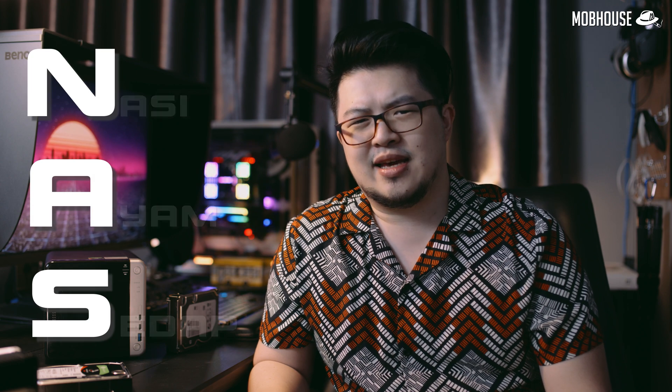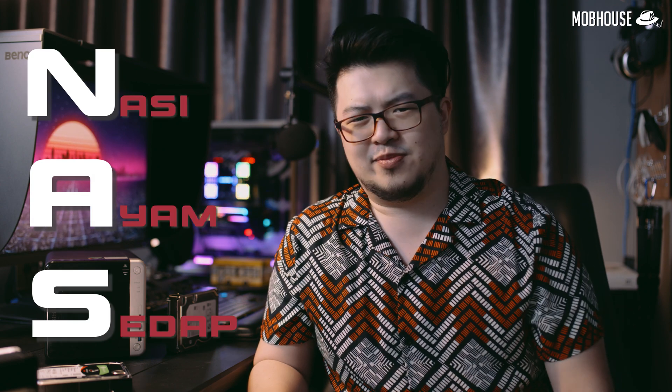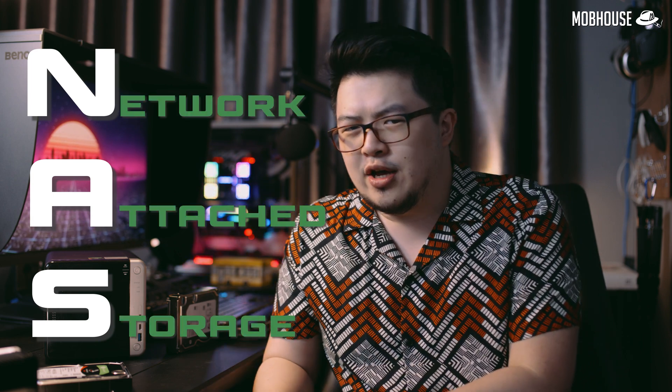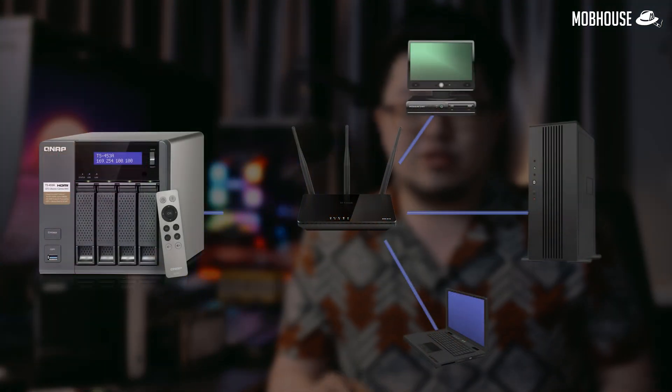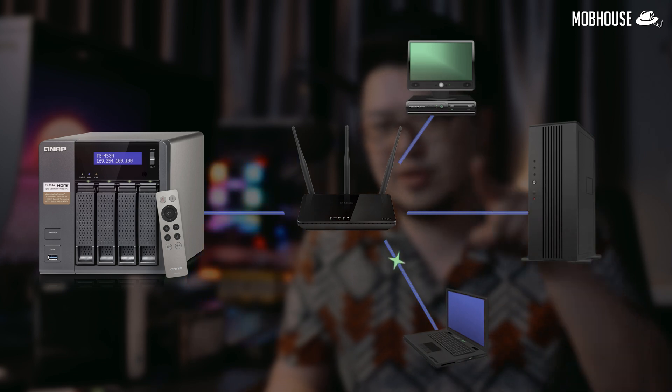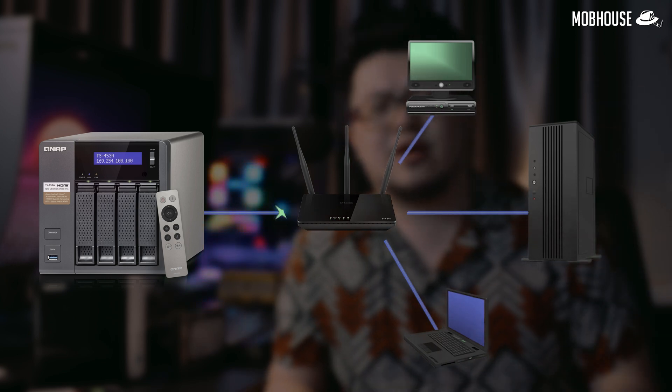So what is a NAS? A NAS is a network attached storage, which is basically a standalone storage device that acts as a central location for you to store and retrieve your data and files. So as long as you have a device connected to the same network as your NAS, you'll be able to access the data on it.